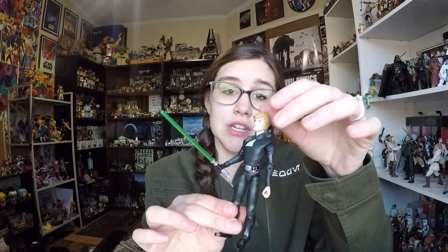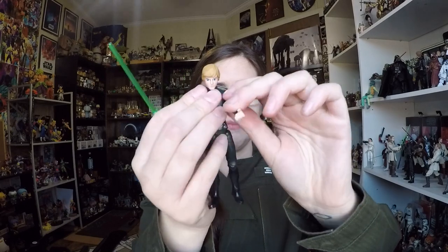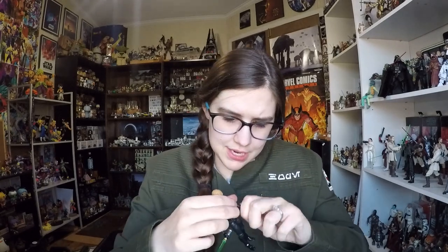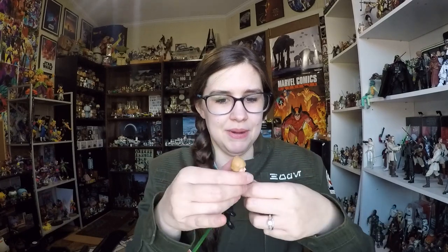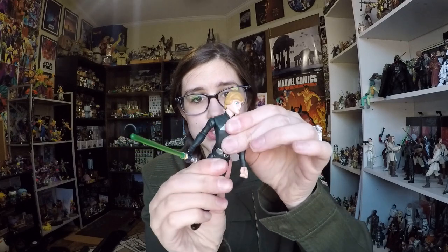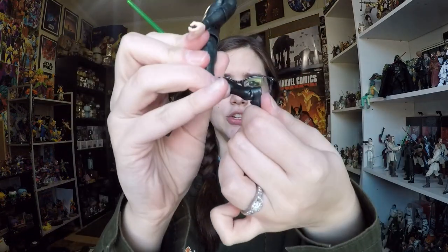He comes packed with articulation. He's on a ball joint and you can easily remove his head to take off the tunic. His shoulders move, though when you twist them back and forth they click because of the lightsaber attack pose. The elbows move — the joints are really firm. I was able to get the arm to bend but I'm not going to force it. The wrists move, the torso swivels though it feels a little tight. He's got ball joints in the hips, knee articulation, and ankle articulation as well.